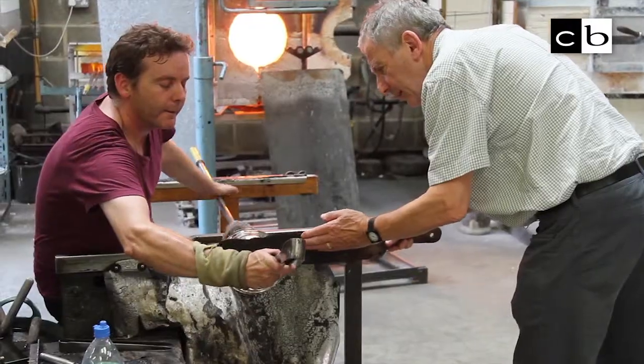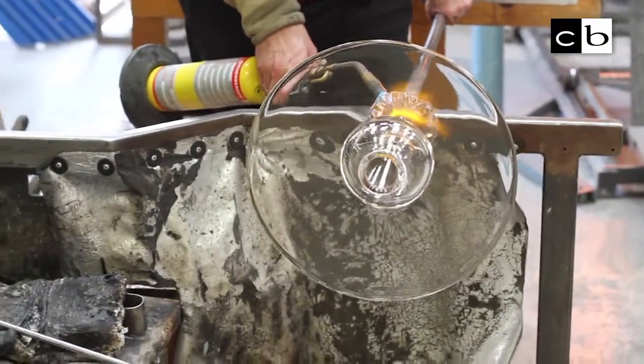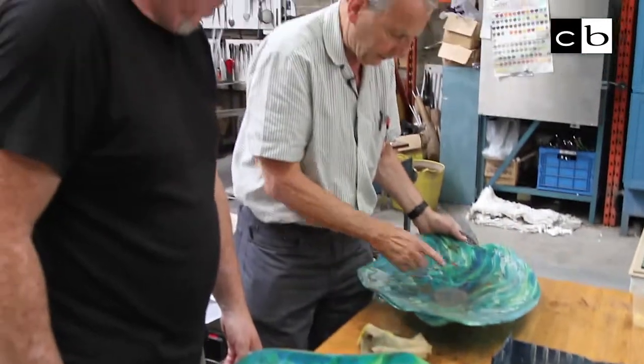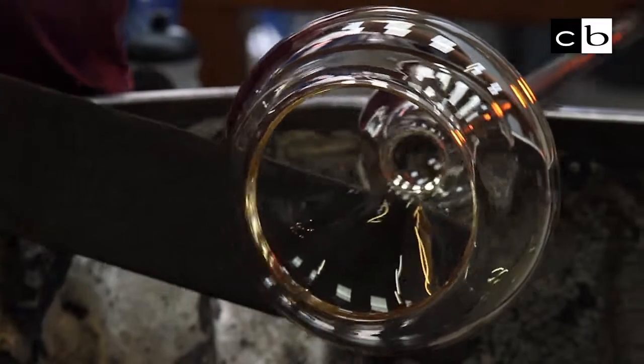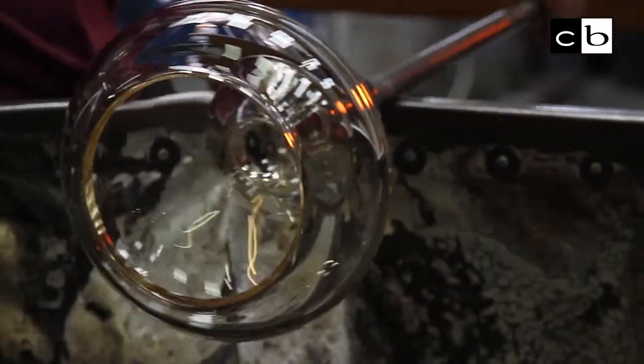I came to London to specialise in ceramics at the Central School, mid-sixties. There was a lot of interesting work going on in studio pottery at that time, in terms of slightly breaking away from the Leach tradition and developing new ways of using clay.